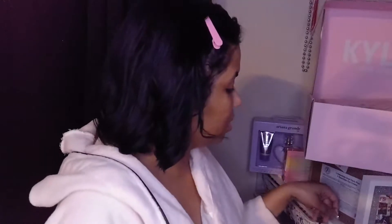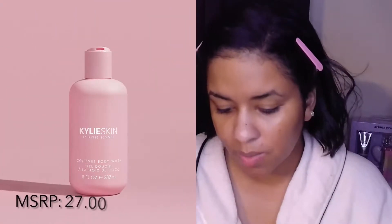I like the makeup melting cleanser — it's really good. Now I have a couple of things to try in the shower. This is the coconut body wash: apply to wet skin, massage gently, and rinse well. I also have the body scrub — I do a body scrub every time I take a bath or shower; I love a good body scrub. The makeup melting cleanser is $28 — that's kind of steep, not gonna lie. Twenty-eight dollars — you're shooting for the moon there honey.